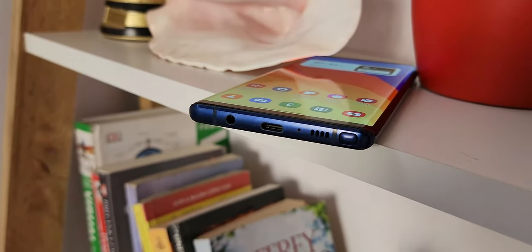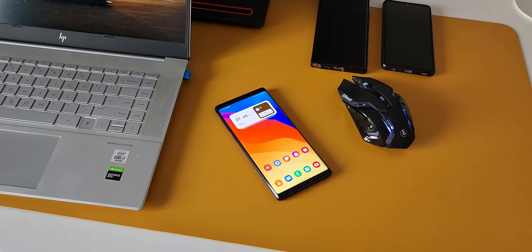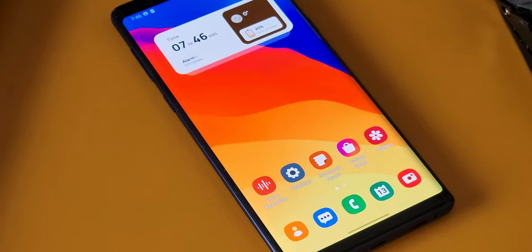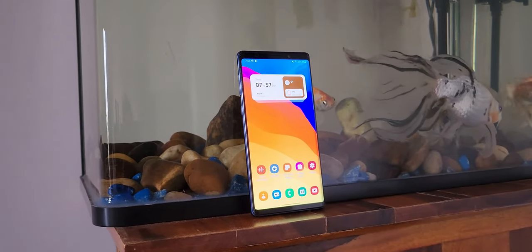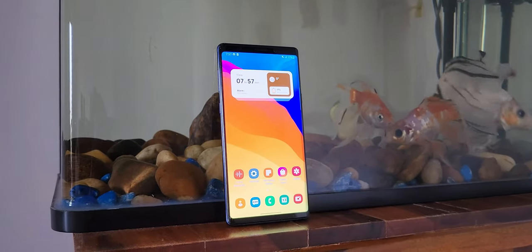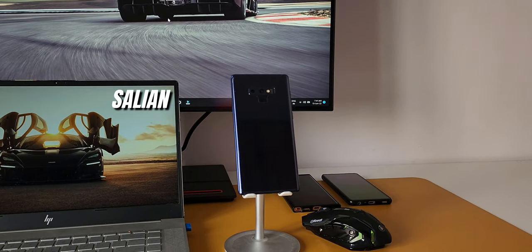Those are my thoughts about this device and the update. I'll go ahead and update this phone. If you still own this device, go ahead, check your software update in settings and update it — this might as well be your last update, or you may get one more security patch. An interesting question: how many of you still own this device? Do drop a comment. My name is Salian, signing off — take care and stay safe, cheers!